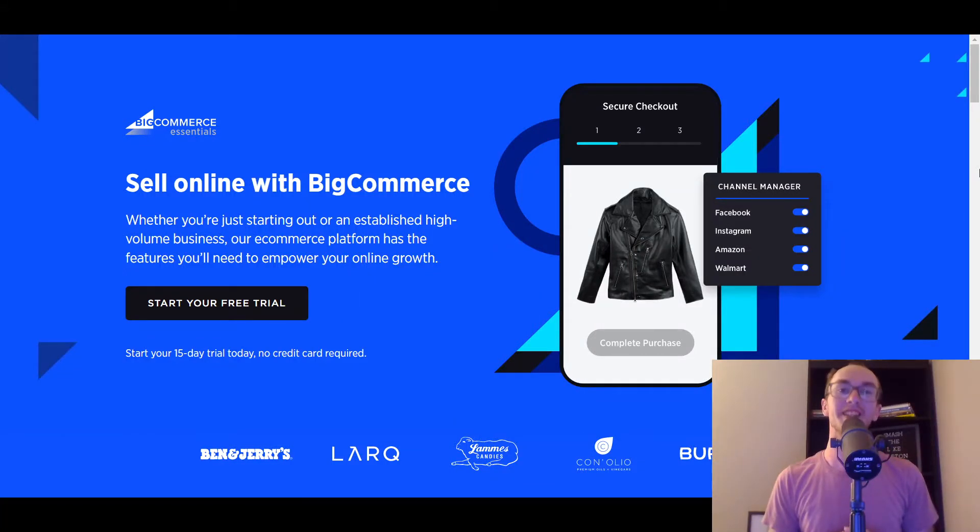Hey, what is up guys? It's Brennan here and today we're going to be going over the 10 best BigCommerce dropshipping apps. So maybe you're just getting started with dropshipping and you want to use the BigCommerce e-commerce platform. It makes a ton of sense because BigCommerce really is one of the best e-commerce platforms and they have a fair bit of different dropshipping apps to choose from in order to find suppliers and add products to your dropshipping e-commerce store.